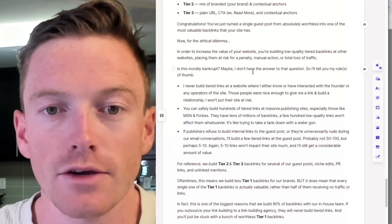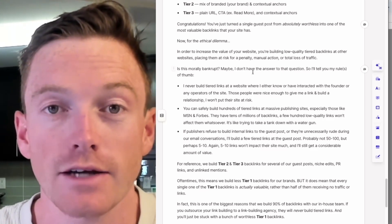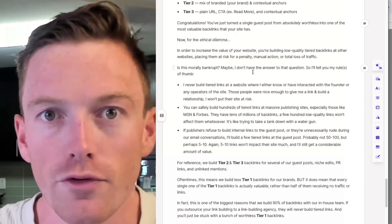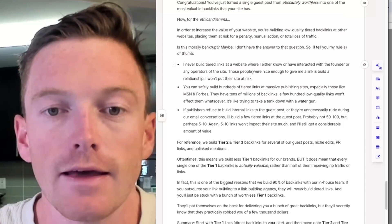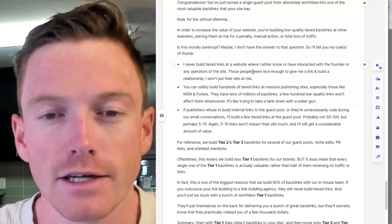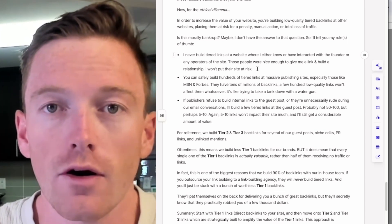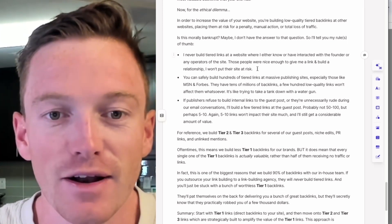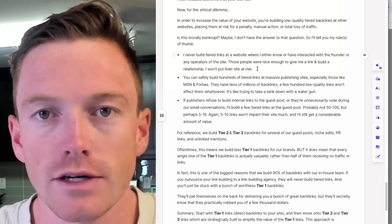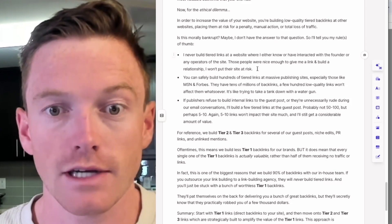Now for the ethical dilemma. In order to increase the value of your website, you're building low-quality tiered backlinks at other websites, potentially placing them at risk for a penalty, manual action, or even a total loss of traffic. Is this morally bankrupt? I don't know — I think that's totally up to you. I have a few rules of thumb I abide by when I build tiered links. If I have ever interacted with a founder or an operator of a site directly, I will not build tiered links at that website — they were nice enough to give me a link and build a relationship, so I won't put them at risk. For sites like MSN, Forbes, Yahoo, you are totally green-lit to build as many tiered links as you want. You could build hundreds, even thousands — they have tens of millions of backlinks, so a hundred tiered links is not going to make a massive difference to their site's reputation, but it will have a major impact on your site's reputation, which is a good thing.